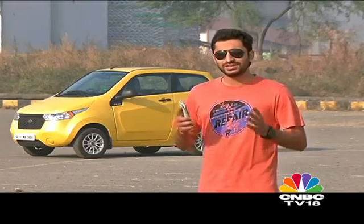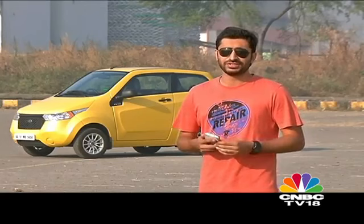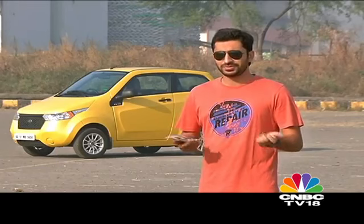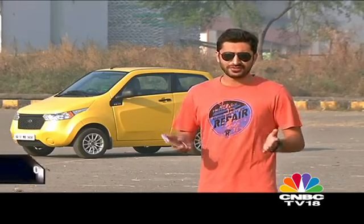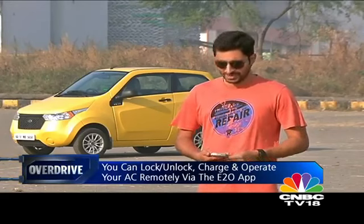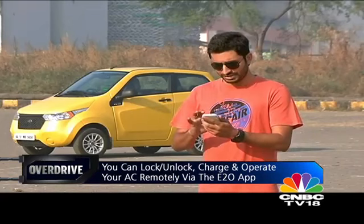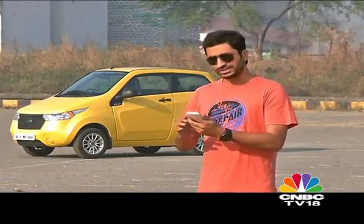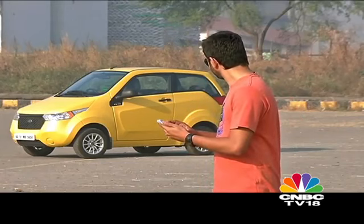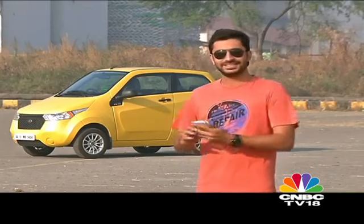How many times has it been that you've forgotten to lock your car? It's a common thing, especially with these new remote control keys — it's not like in the good old days where you had to manually lock your car. Now you're in your office or in your bedroom and you realise you've forgotten to lock your car. What do you do? You take out your faithful companion, your smartphone, you log into the E2O app and you press lock. It takes a little bit of time to process, but in a while — it's locked.